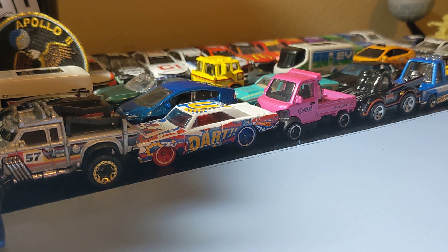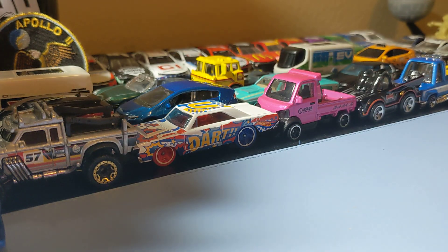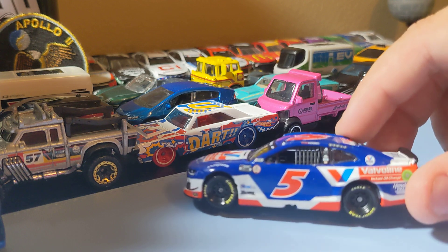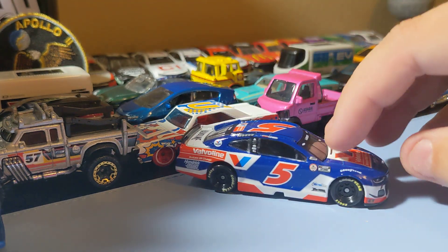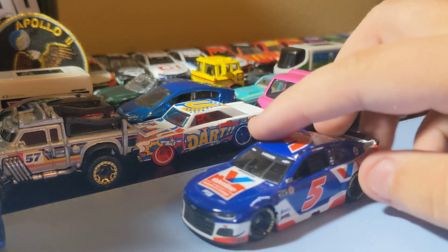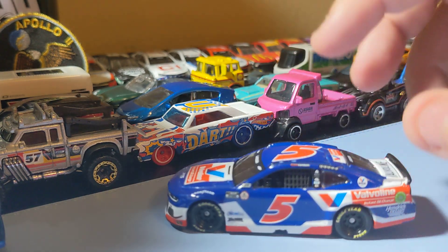Last up, and I just got this today, is Kyle Larson's HendrickCars.com Instant Oil Change car. This one's really cool - I like this casting. I just like Kyle Larson's casting and I like this paint scheme. Being a Kyle Larson fan, I had to get it. It's a really cool paint scheme with all that white and blue. That front end of this car is really cool looking. Definitely one of my favorite Kyle Larson cars. A pretty cool card to add to the collection.